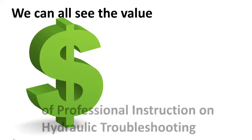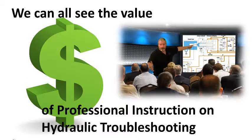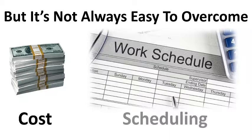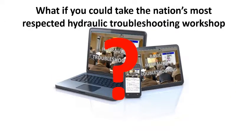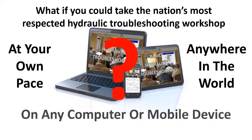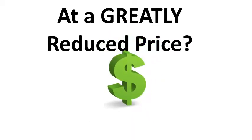We can all see the value of professional instruction on hydraulic troubleshooting techniques, but it's not always easy to overcome the obstacles of cost and scheduling the time to attend a class. What if you could take the nation's most respected hydraulic troubleshooting workshop at your own pace, anywhere in the world, on any computer or mobile device, and at a greatly reduced price?